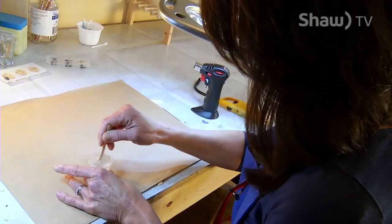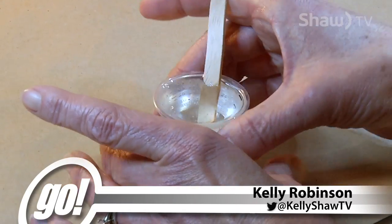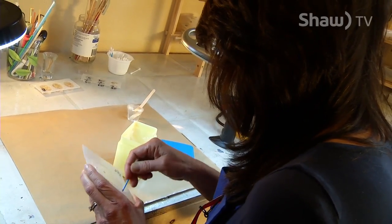Carefully measured equal parts, followed by constant stirring. Once the epoxy turns clear, it's ready for use by resin artist Sherry DeSault.